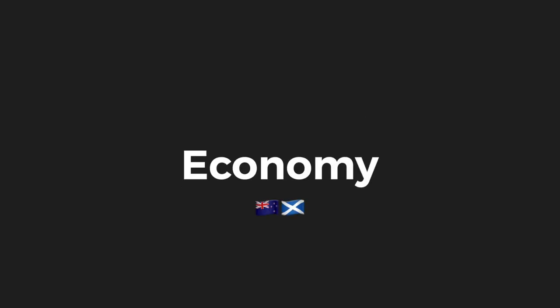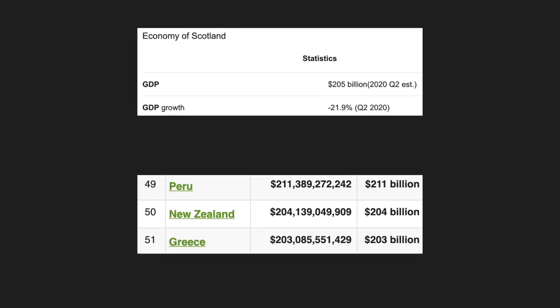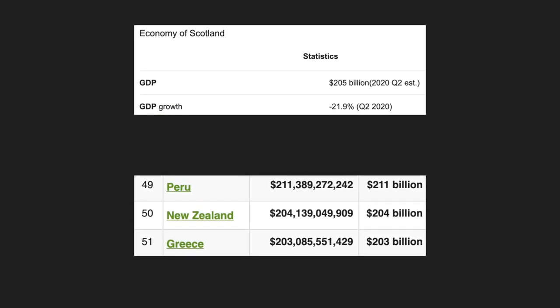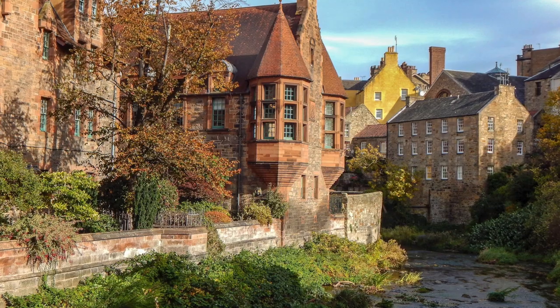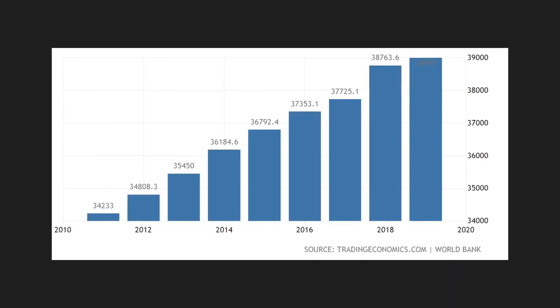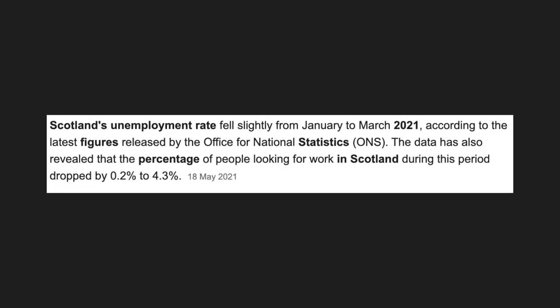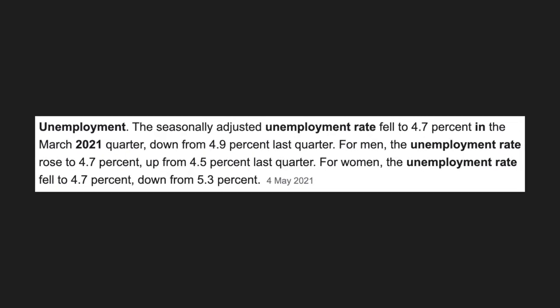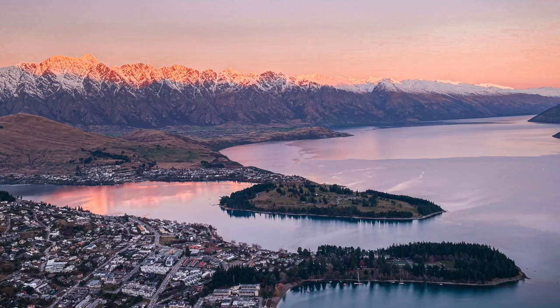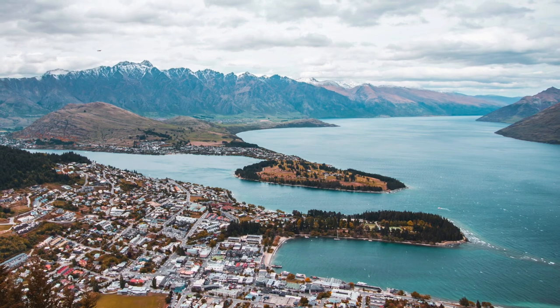Now let's move on to some facts about their economy and wealth, starting off with their GDP sizes. Their economies are pretty much neck and neck — both at around 205 billion US dollars, making them both around the 50th highest in the world. Scotland's GDP per capita is around 37,500 US dollars compared to New Zealand's 38,000 — super close. As of May 2021, Scotland has an unemployment rate of 4.3% compared to New Zealand's 4.7%. With the pandemic ripping through the tourism and hospitality industry, both nations have been hit hard, but hopefully they will recover in the coming years.